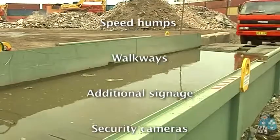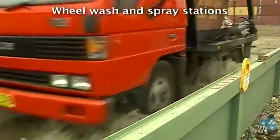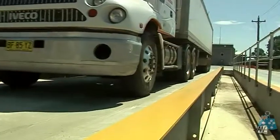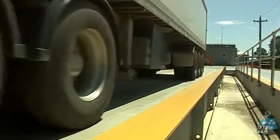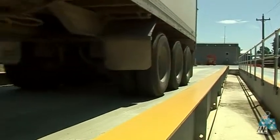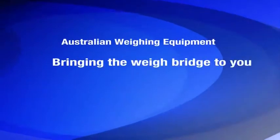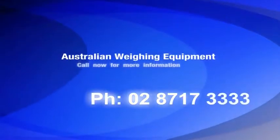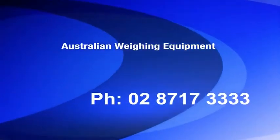AWE listens to your needs to give you a no-nonsense quote and site assessment. It's this personal service and expertise that has set AWE apart. AWE's PitWay series weighbridges — bringing the weighbridge to you, saving you time and money. For more information, contact AWE Head Office on 02 8717 3333.